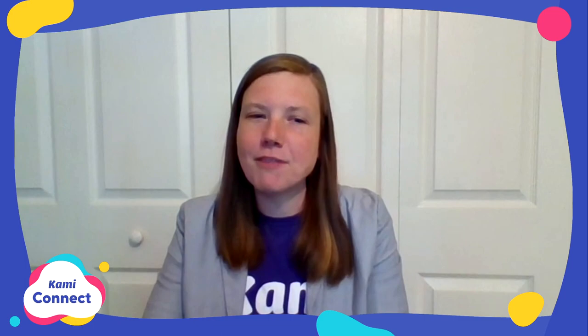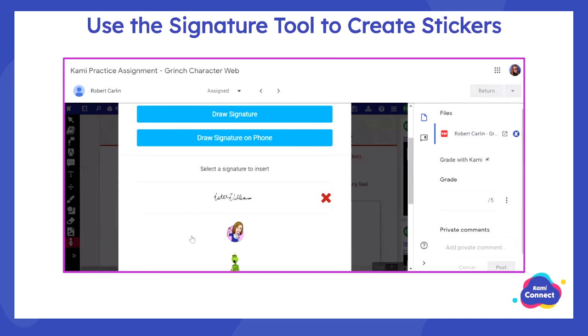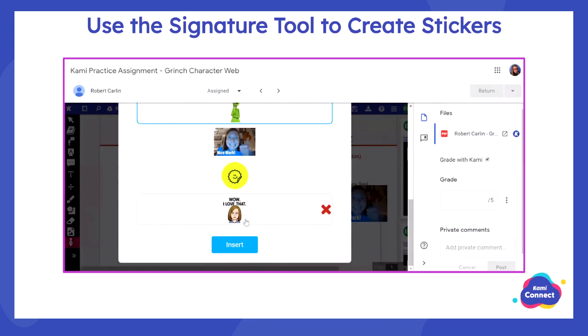Here's my favorite hack: there's a signature tool in Kami where you can sign your name, but you can also upload pictures into that signature tool and they stay there so you can pull them out as stickers. Using images as a 'signature' — really as a sticker — gives you a different, more visual way to give feedback to your students.